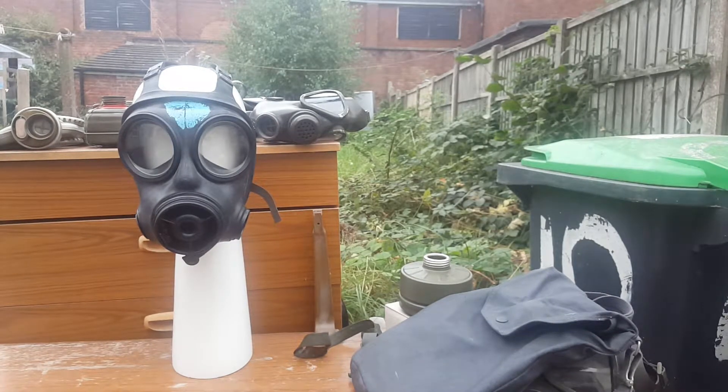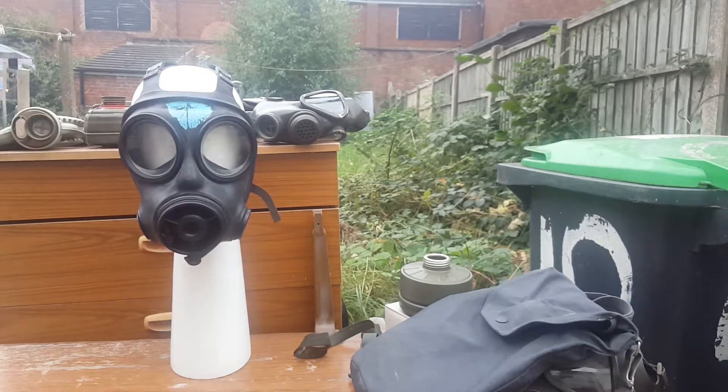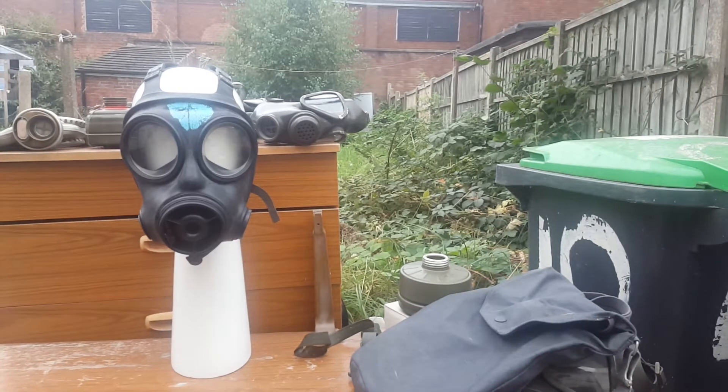An incredibly quick thing to do: the Blue Forehead S10. This actually isn't owned by me — it's owned by Nick, his name cropping up a lot. This is essentially what has become nicknamed the Blue Forehead S10.